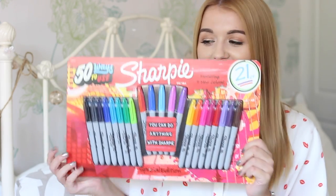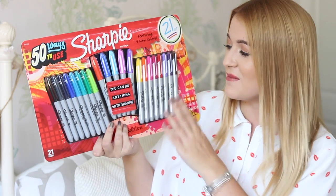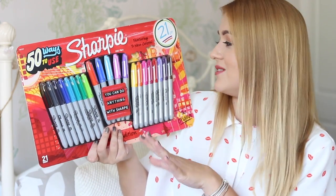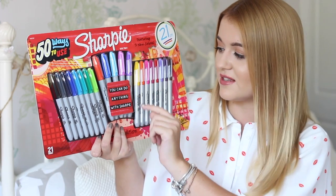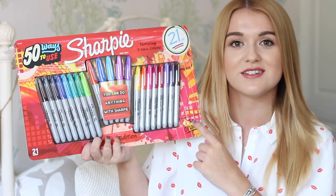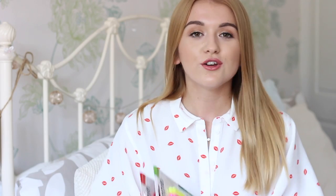And then the queen of stationery — the Sharpies! I have never had a multi-pack of Sharpies and I feel like that taints me slightly. These are in a multitude of colours which I absolutely love. I've always had black Sharpies but I've never had the coloured ones. This actually features five new colours. It says '50 ways to use a Sharpie' — very interesting. This is exclusive to Ryman and it's better than half price at the moment. I also have a few more Sharpies in this haul.